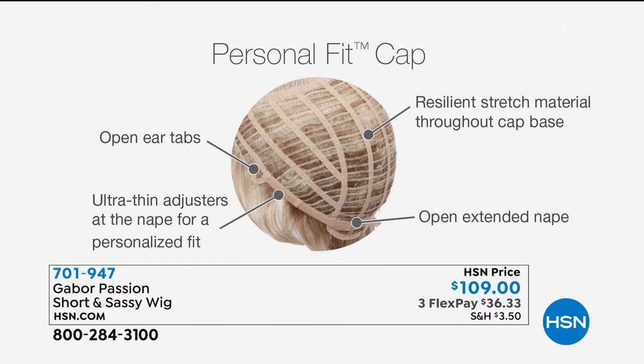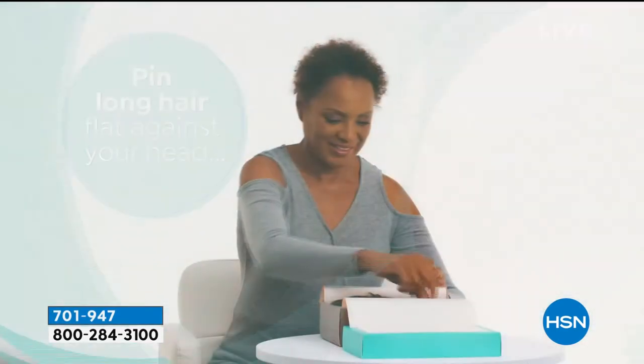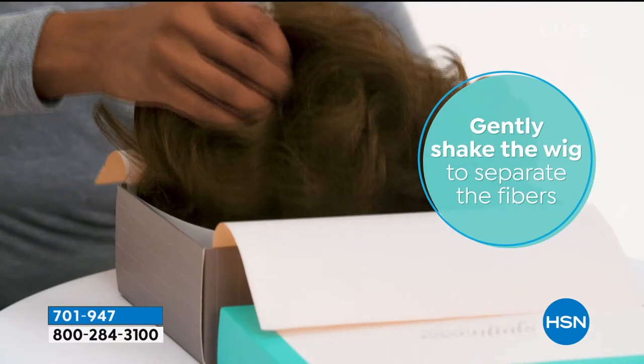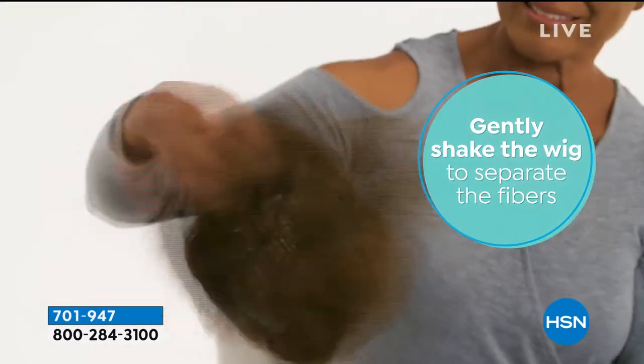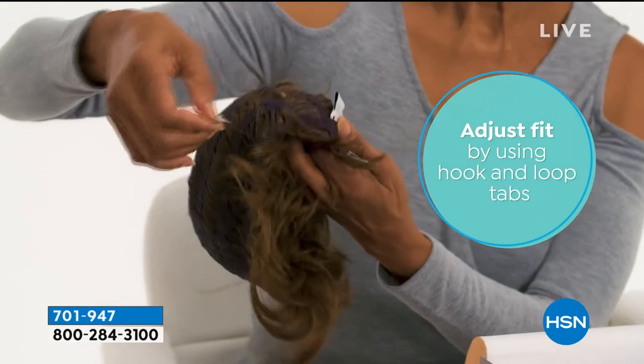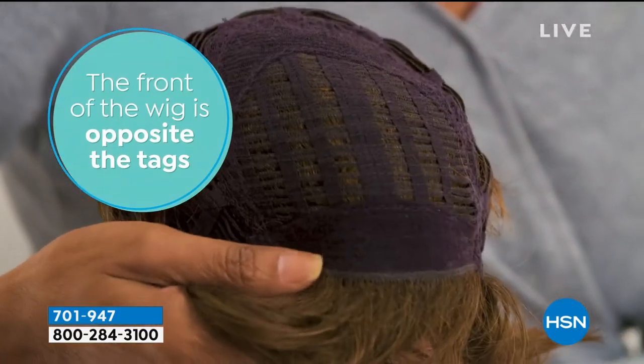You're going to take it out of that box, shake it. That ventilation is why they're not hot, why they're not heavy, why you can wear it when you're out walking your dog or taking your grandkids for a stroll in the stroller. Those open ear tabs are a proprietary trademark of the Gabor wig, which is why you're able to tuck it behind your ear. She simply slides it over her head, pushes the hairline back until she sees just a little bit of her own hair. The white tags are the back - that's where the pull and stick elastic tabs are. Open them to make it bigger, bring them closer to make it tighter.